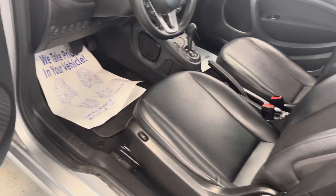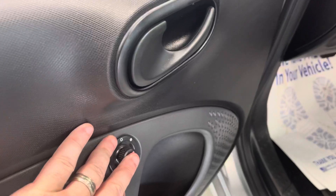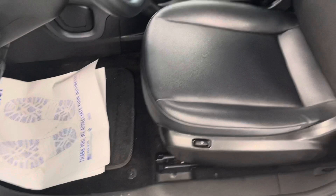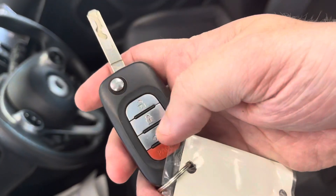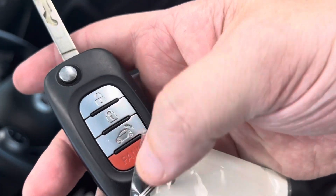The previous owner was not a smoker. We have power windows and mirrors, and heated seats on the driver's side as well. Before I jump in, we do provide two sets of keys. Here's what the key looks like — an integrated key fob with a button for your hatch release and panic.